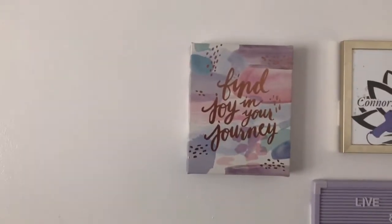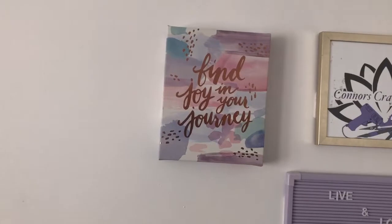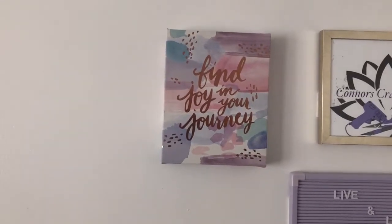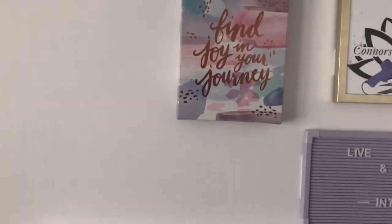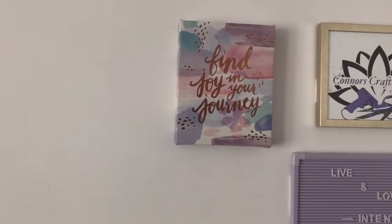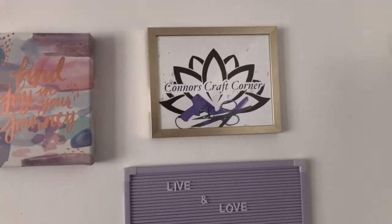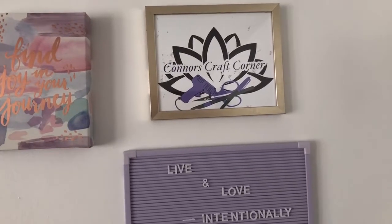That brings me to this sign I found here — it's from Marshalls: 'Find joy in your journey.' I thought it was really cute and had the perfect color palette. Since this space is in my front room, I wanted it to flow with everything else I already have, so it was the perfect color combination.